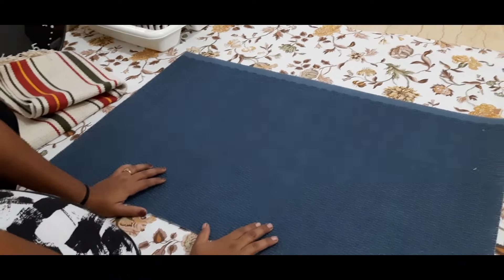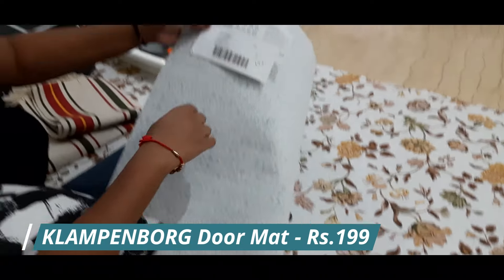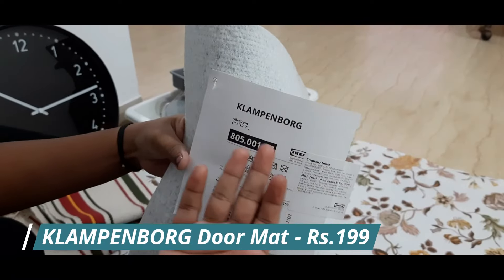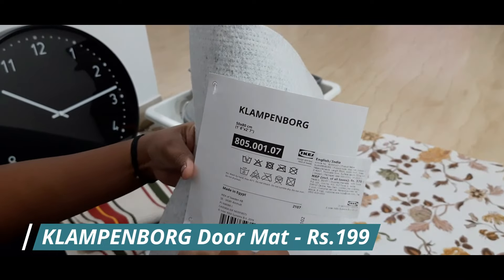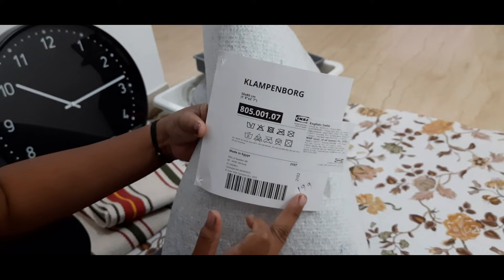This is a door mat and it's an anti-slip door mat. Its name is Klump and its price is $199.